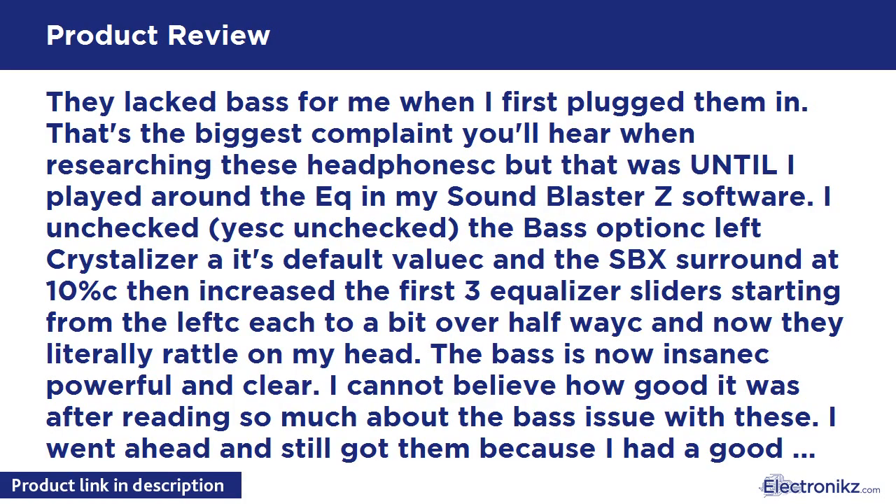They lacked bass for me when I first plugged them in — that's the biggest complaint you'll hear when researching these headphones. But that changed once I played around with the EQ in my Sound Blaster Z software. I unchecked the bass option, left Crystallizer at its default value, set SBX Surround to 10%, then increased the first three equalizer sliders from the left to just over halfway — and now they literally rattle on my head. The bass is now powerful and clear.